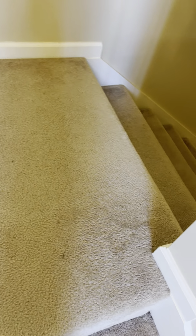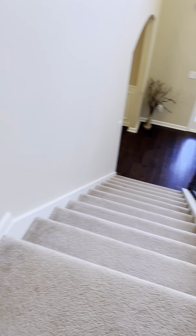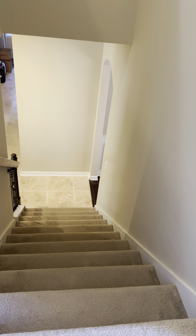Now heading upstairs — this is staircase number one. There is a landing here, and then you have two staircases: this one is by the front door and the other is in between the dining room and the kitchen.